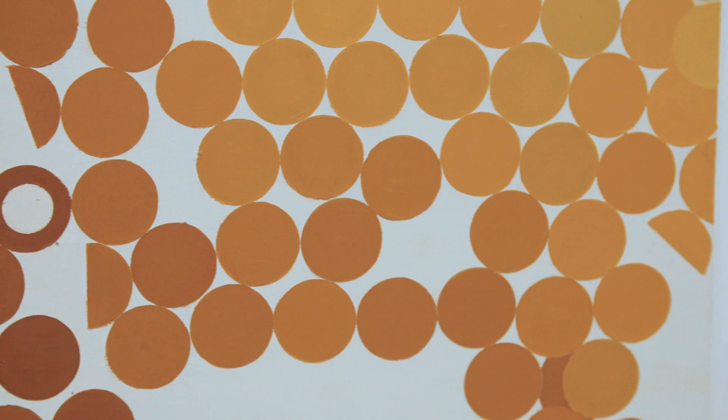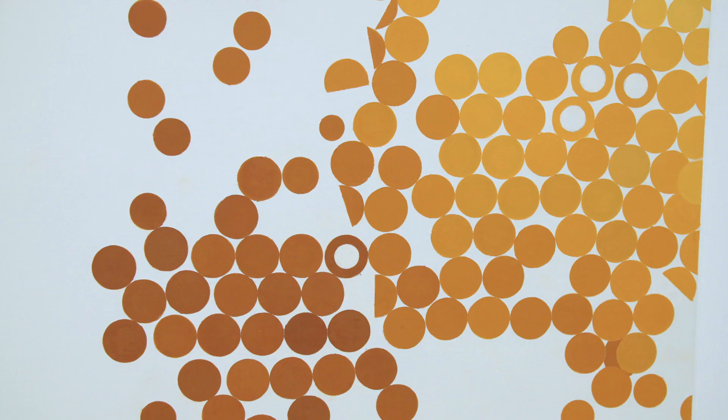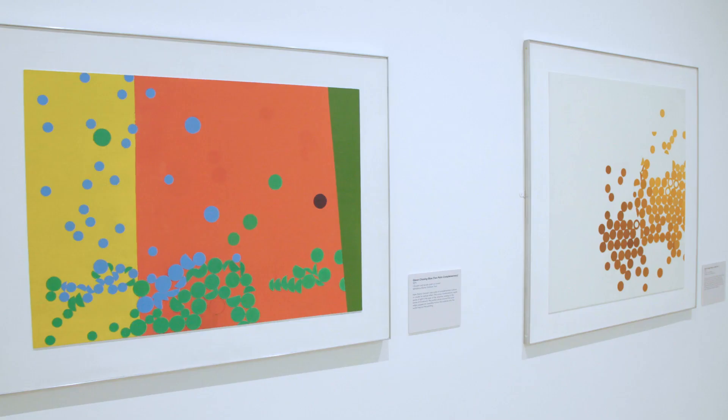The other painting I particularly like is Burnt Orange Discs on White Number One from 1972, the last picture in the show. I really love this picture because of the subtleties of the colour and the joy in composition — it's made of circles kind of bouncing around a white canvas, and it just speaks to the pleasure in painting and making a composition.